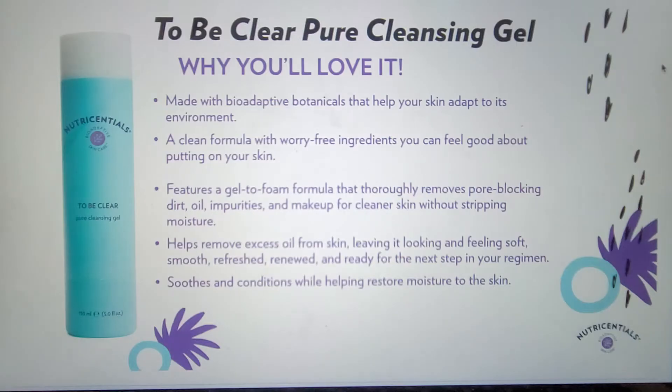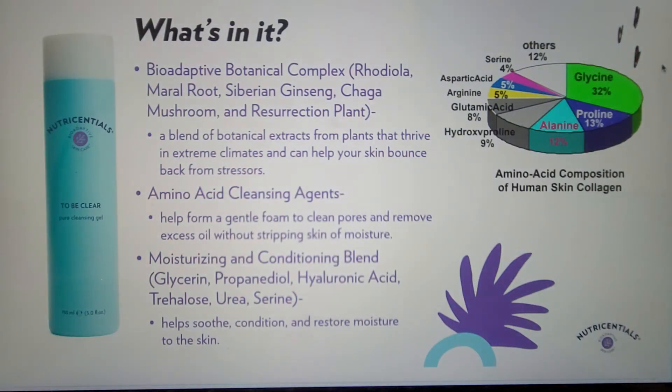Moving to our last cleanser, we have the To Be Clear Pure Cleansing Gel. It is a gel-to-foam cleanser that works especially well with oilier skin to help remove excess oil, leaving it looking and feeling soft, smooth, refreshed, renewed, and ready for the next step. It thoroughly removes pore-blocking dirt, oil, impurities, and makeup without stripping moisture. Key to this formula are two amino acid cleansing agents — one based on glycine and one on alanine — which are common amino acids found in skin. They help provide a gentle foam to clean pores and remove excess oil without stripping moisture. Combined with a moisturizing and conditioning blend, skin feels clean without feeling tight and uncomfortable.